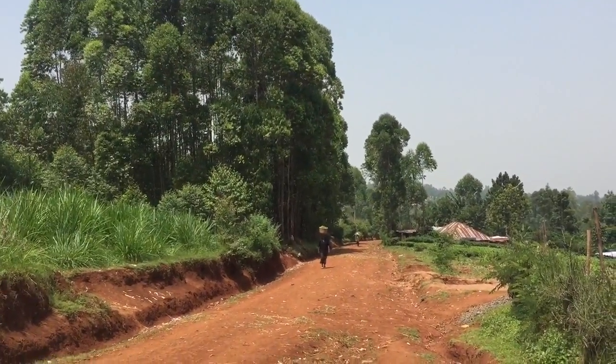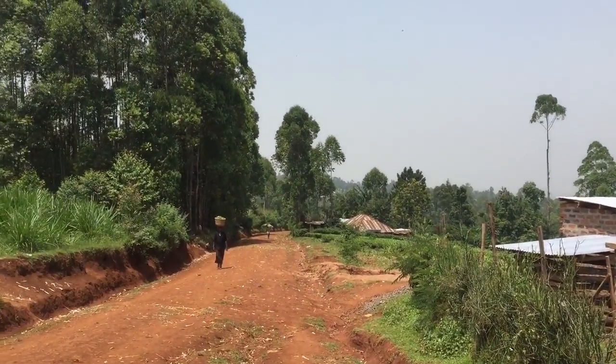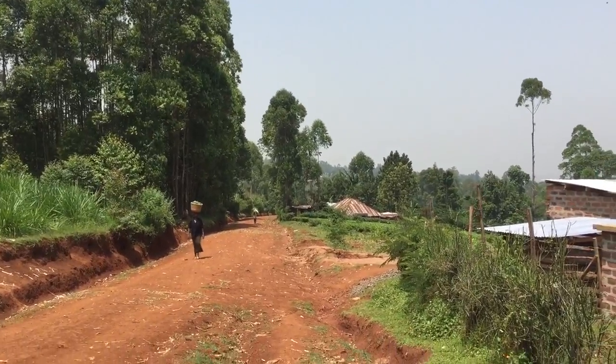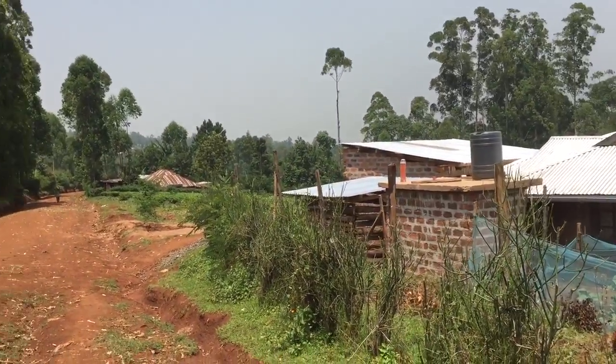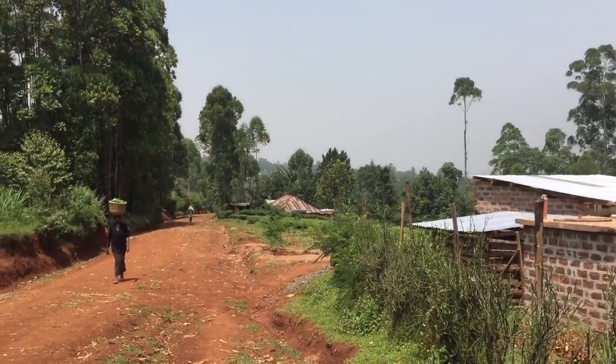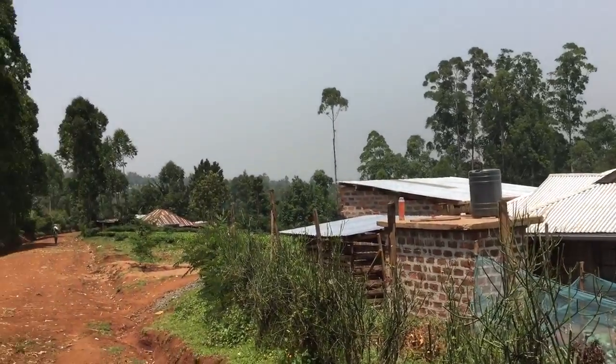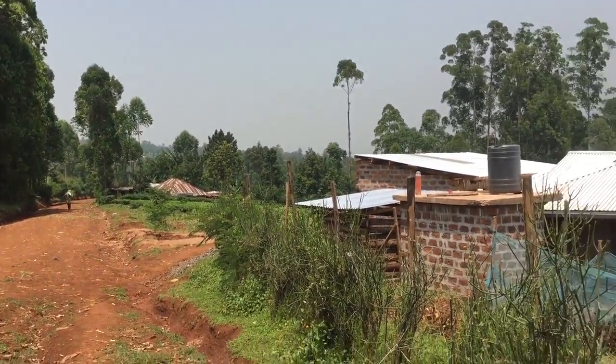If you go this way you can get to Ogimbu — Ogimbu is actually over there. This lady's carrying tea, the man in the back is carrying sugarcane. They harvested sugarcane yesterday, just a little ways down the road. In fact they've been harvesting in a field of sugarcane down there for the past two days.